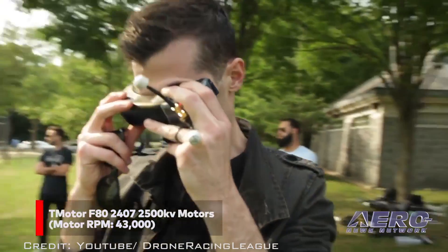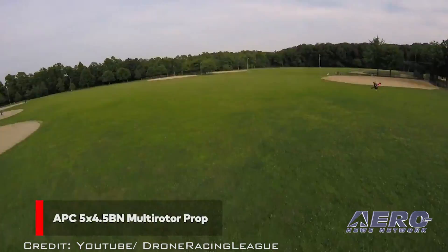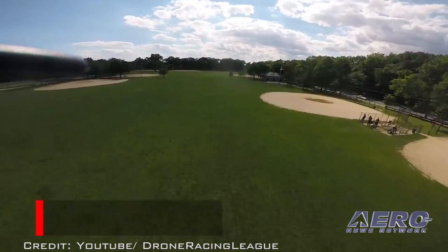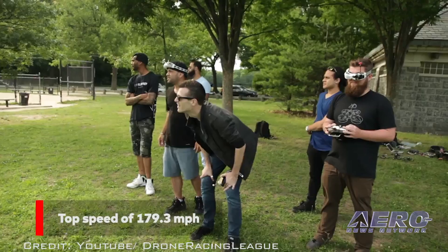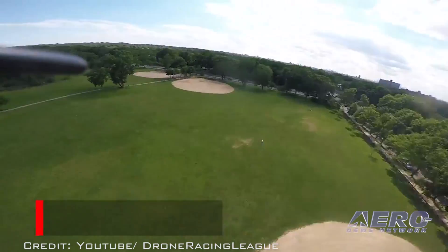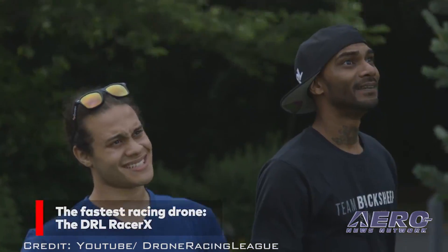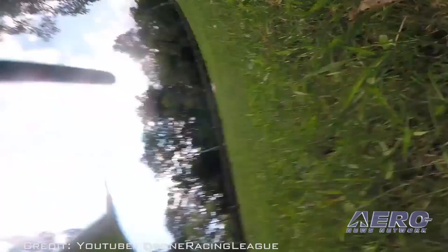In order to set the Guinness World Records achievement, the drone needed to fly back and forth across a measurement course of 328 feet, with the official record set as the average of the top speed achieved on each of those flights. Therefore, the official speed measured for the Guinness World Records title is 163.5 mph.